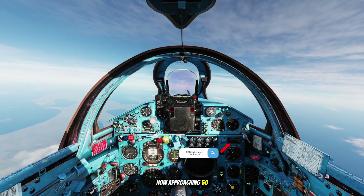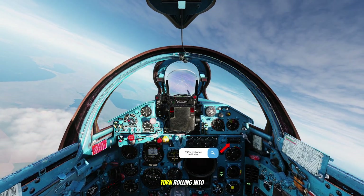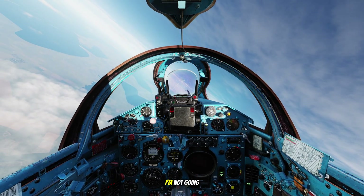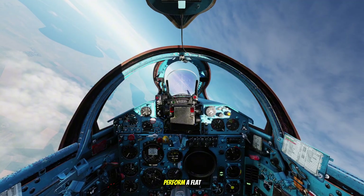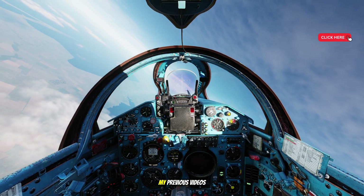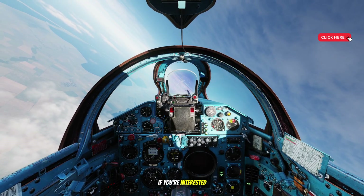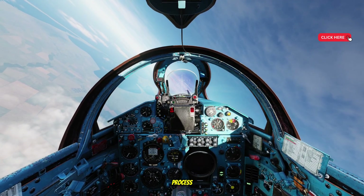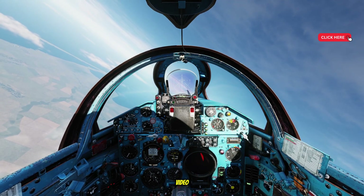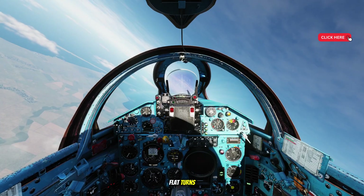Now approaching 50 kilometers, I'll initiate the turn — rolling into a 45-degree bank, balancing with back pressure. I'm not going to explain how to perform a flat turn here because I've already covered all of that in detail in one of my previous videos. If you're interested in the step-by-step process and techniques involved, make sure to check out that video.